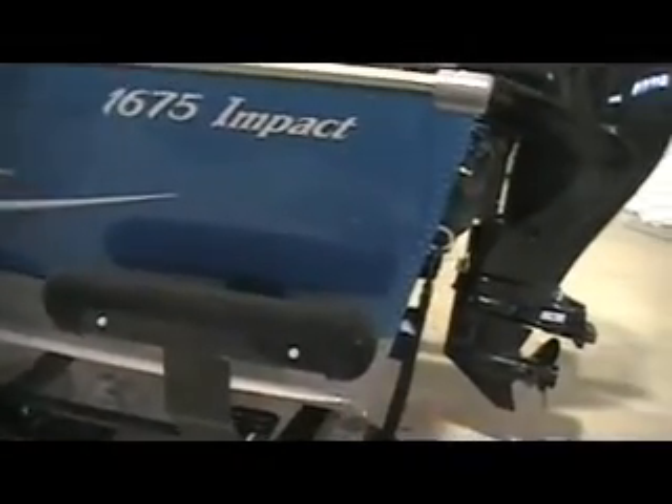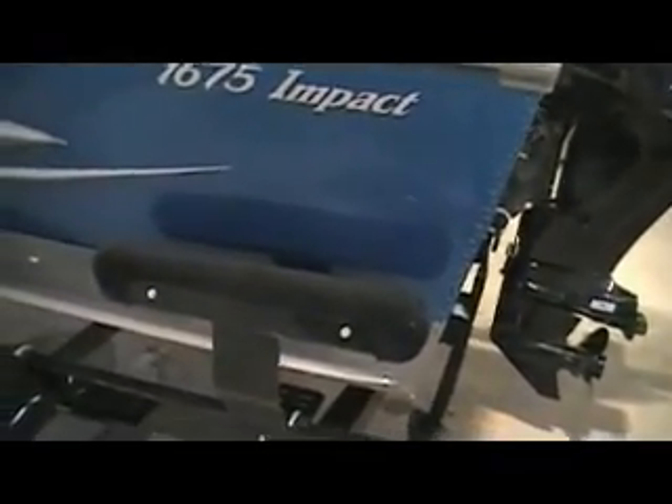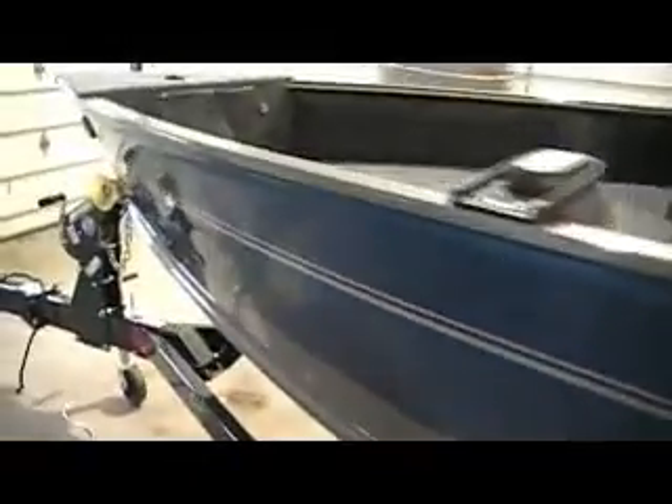When we get inside we'll show you all the storage amenities. We have load guides on this trailer, a step-on fender, Shore Lander bunk trailer — standard on this boat — and a swing-away tongue.